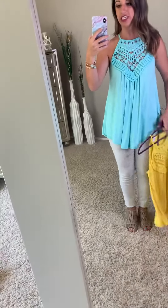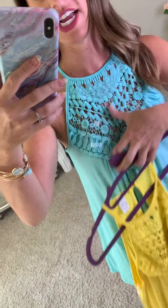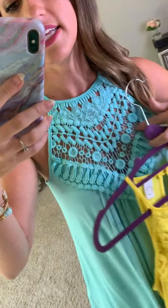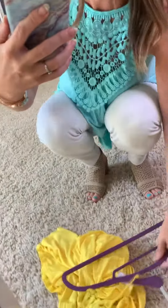We had a top similar to this last year and you guys went crazy over it, and I totally understand why — it has a super pretty crochet detailing up here, so you can kind of see the skin through it. I am wearing a nude strapless bra, and honestly my bra lands right at this edge, so even if it did show a little, I don't think people would really be able to notice as long as it is nude.